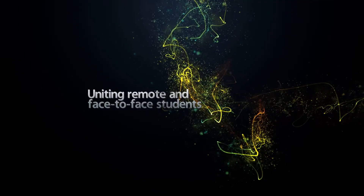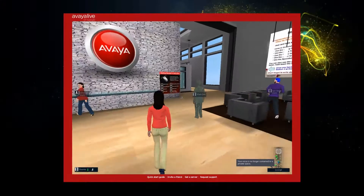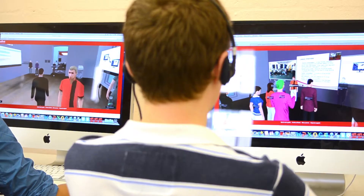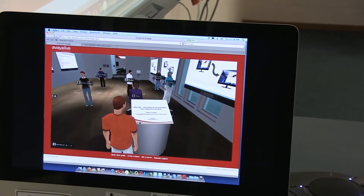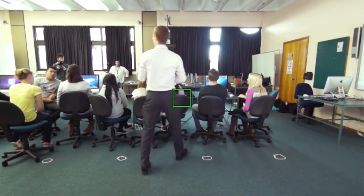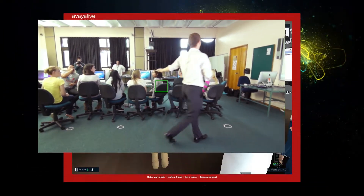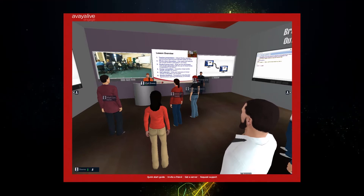As part of the Office of Learning and Teaching Blended Synchronous Learning Project, we've been investigating how to unite remote and face-to-face learners in the same live experience using the Avaya Live Engage virtual world, where students in the face-to-face classroom can see and hear remote students' avatars via a projection of the virtual world, and remote students can see and hear their face-to-face peers via a video stream into that virtual environment.